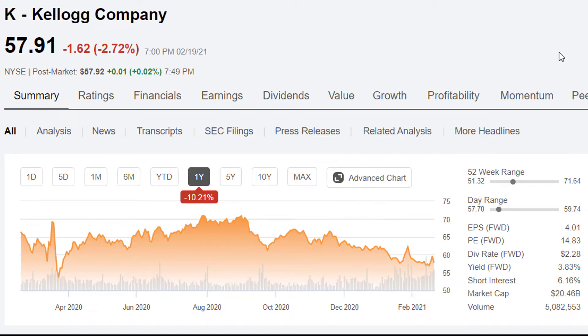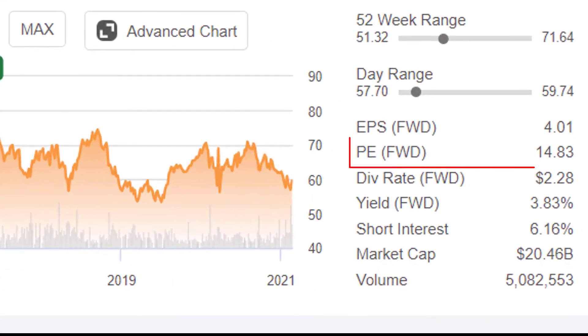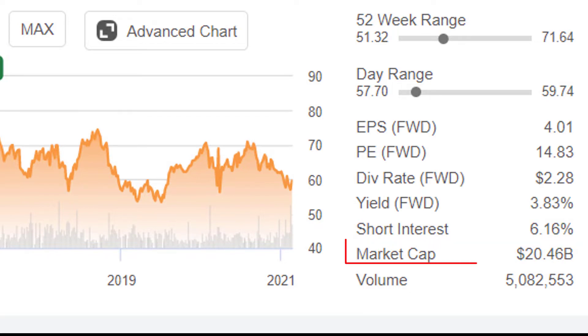Here's a quick look at Kellogg's stock. It's down about 10% over the past year. If we zoom out to the 10-year return, it's about 12.3%, but also consider that they pay a dividend, so that's not really factoring that in — you've probably had a decent total return over the 10-year period. They are trading for about 14.8 times next period's earnings, they pay a dividend yield of about 3.8%, and there's some short interest worth noting — about 6% of their shares have been borrowed and sold short. They are about a $20 billion company.